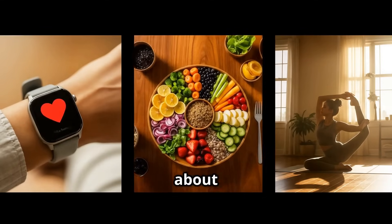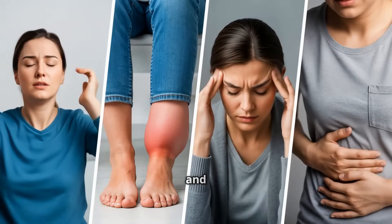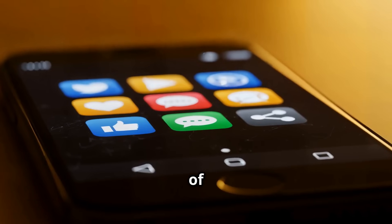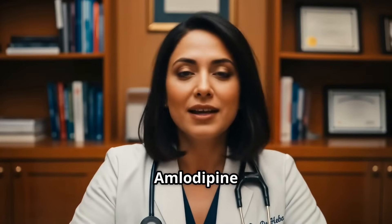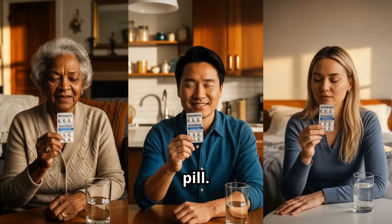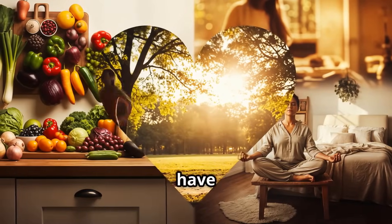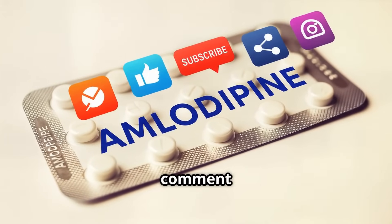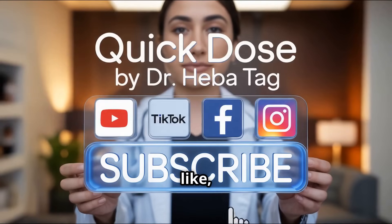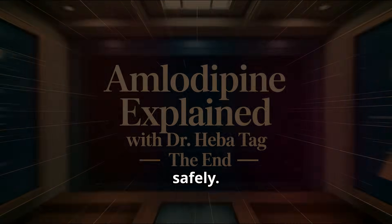For more information about amlodipine, including detailed side effects, a full list of interactions, and specific issues around pregnancy, check out the links included in the description box. Amlodipine is powerful, but it's not a one-size-fits-all pill — it can literally save lives when used correctly. If you have any questions, please reach out in the comment section, share your experience, and don't forget to like, subscribe, and share this video to help others manage their blood pressure safely.